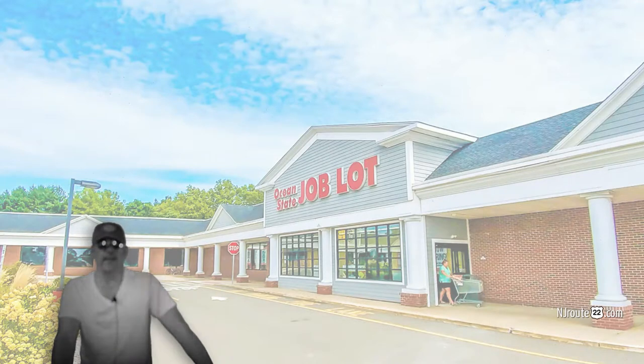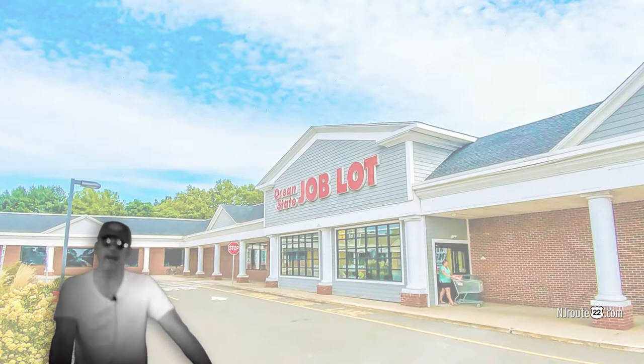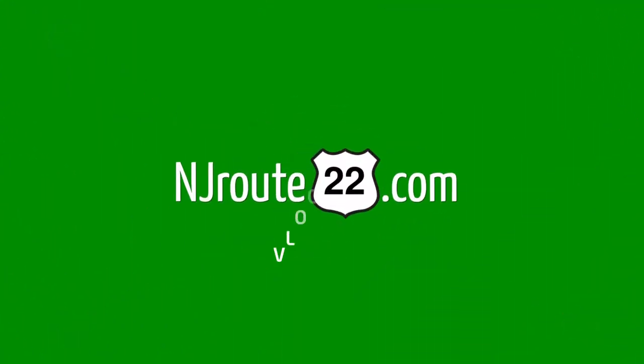Did you know that Ocean State Job Lot has one of the funnest ways to save money? But you got to be careful or you'll buy things you don't need. Hey there, njroot22.com here with a local vlog about a business in Hunterdon County. It's called Ocean State Job Lot.